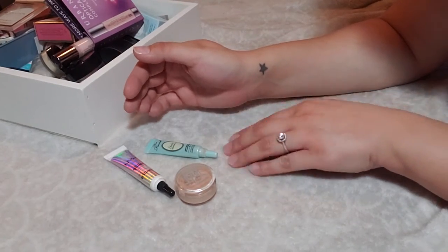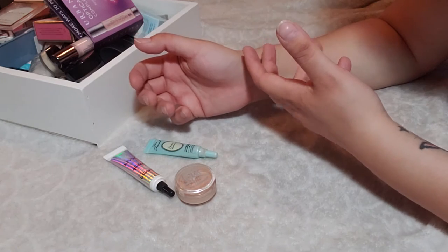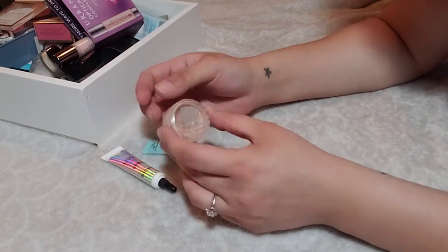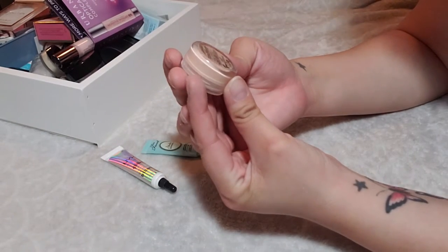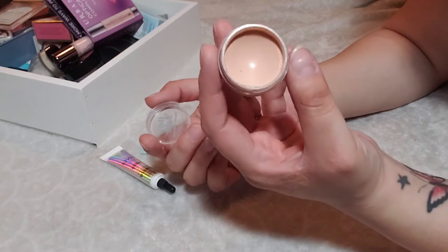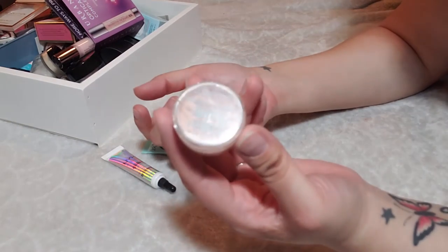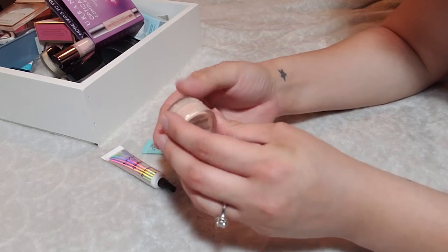Eyeshadow primers are something that I have the least amount of compared to other categories in my makeup collection. It's either because I use concealer, or they're just so hard to go through since you need such a small amount. First off I have the Balm Cosmetics Time Balm Concealer in Lighter Than Light. I didn't like this for under my eyes — it was too dark. So I use it like a MAC paint pot to lay a canvas for eyeshadow.